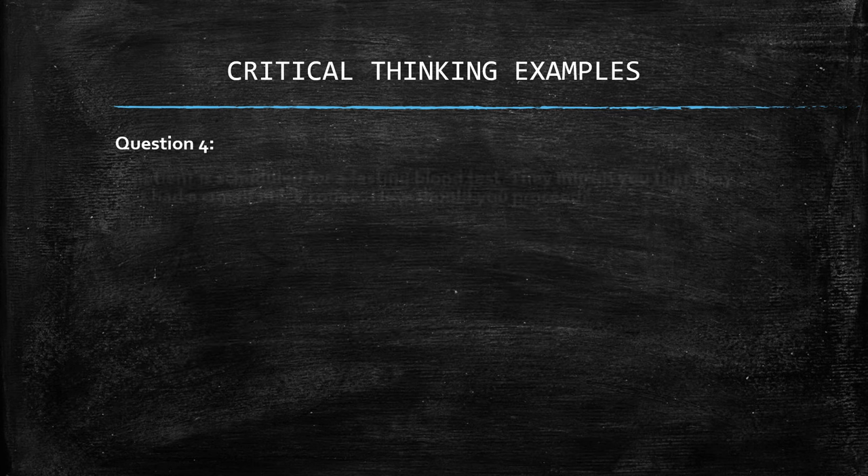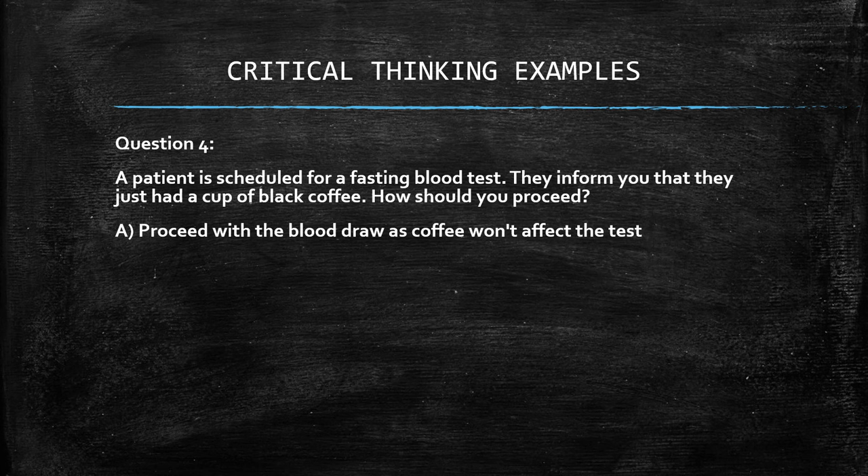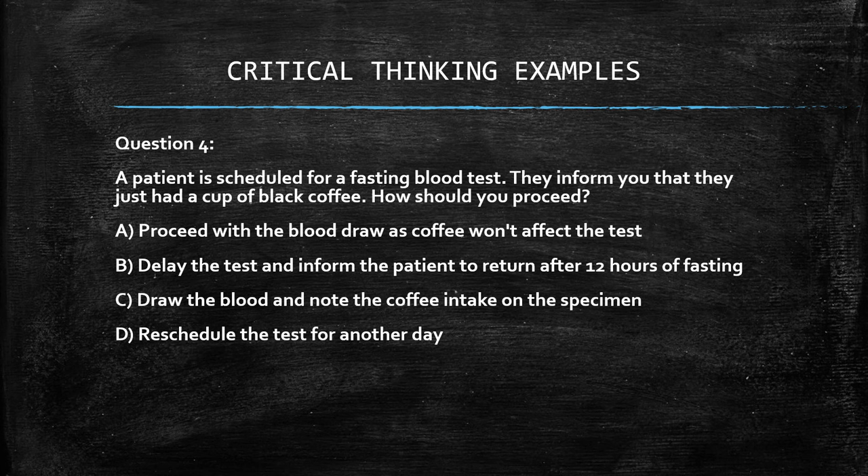Question 4: a patient is scheduled for a fasting blood test and informs you they just had a cup of black coffee. How should you proceed? A. Proceed with the blood draw as coffee won't affect the test. B. Delay the test and inform the patient to return after 12 hours of fasting. C. Draw the blood and note the coffee intake on the specimen. D. Reschedule the test for another day. The answer is B: delay the test and inform the patient to return after 12 hours of fasting.